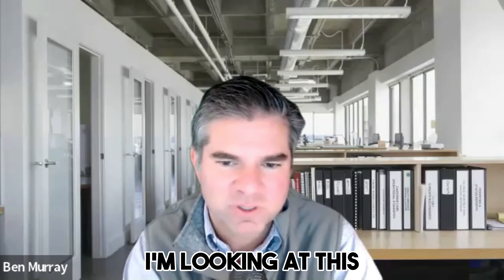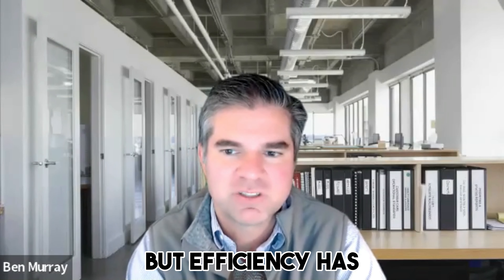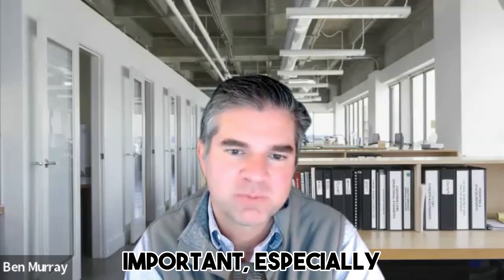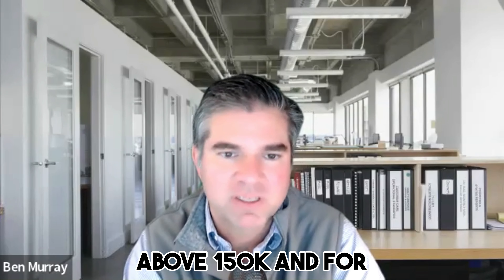I know it's kind of hard to visualize this — I'm looking at this chart — but you could probably go to Meritech's site and check this out as well. Efficiency has improved within public SaaS companies, and this is so important, especially for private SaaS. Maybe we're not at those $300K levels, but generally we want to be above $150K.